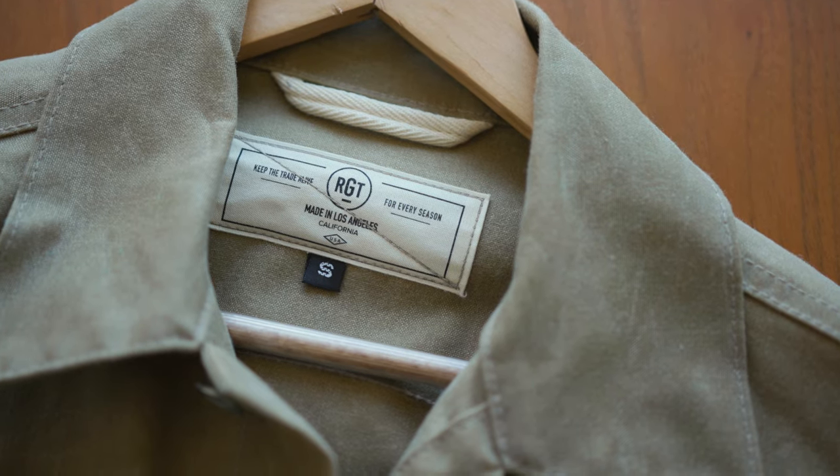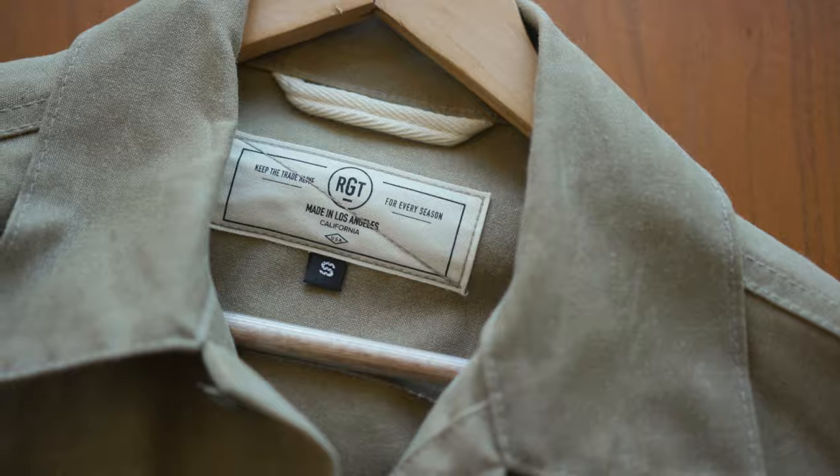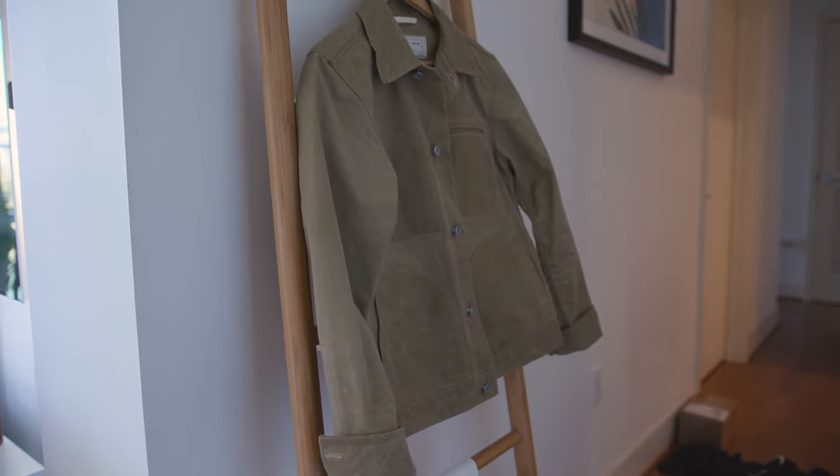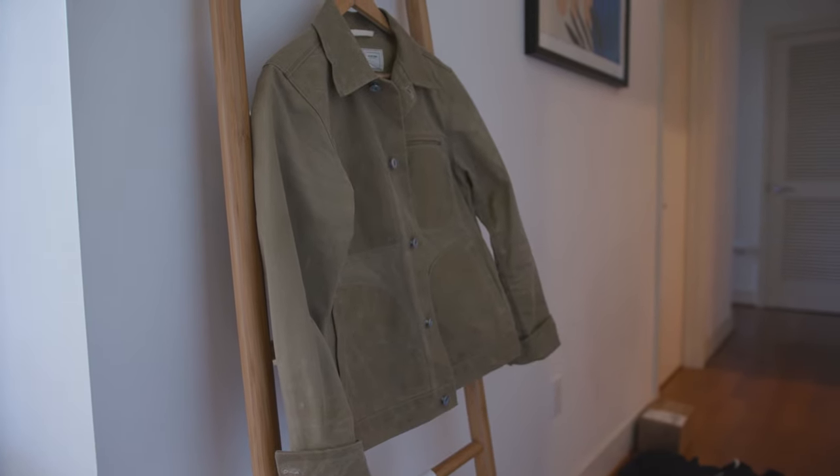They're not like a huge heritage brand but they make some really cool stuff. They particularly are about denim, but this jacket is waxed cotton. Obviously the reason I got to this brand is because of the James Bond thing, so I didn't know what to expect because I'd never heard of the brand before. But once I got it I was super happy with this jacket and I wear it probably more than most jackets these days.